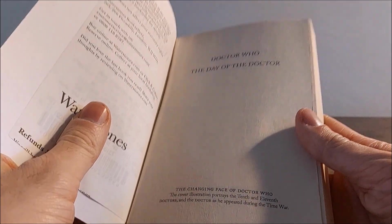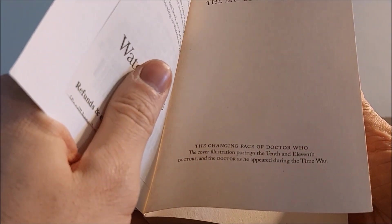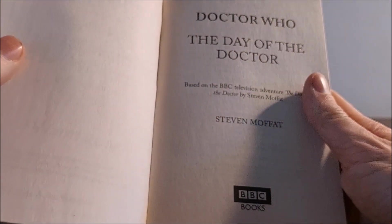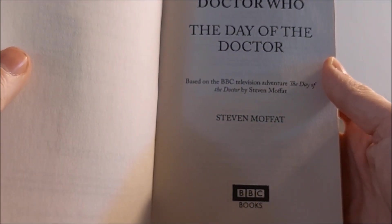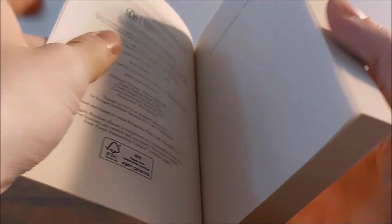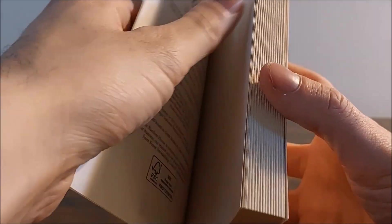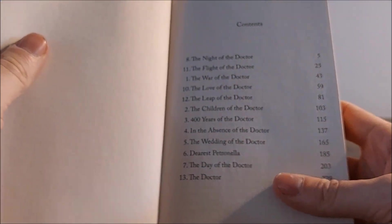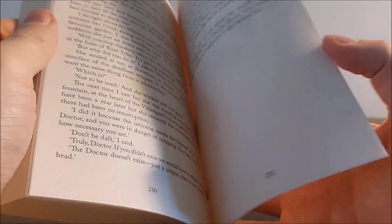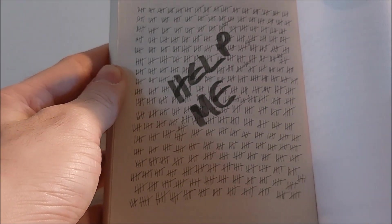For the interior of this book we have Doctor Who: The Day of the Doctor and the changing face of Doctor Who. The cover illustration portrays the 10th and 11th Doctors and the Doctor as he appeared during the Time War. It's based on the BBC television adventure by Stephen Moffat, BBC Books. There is copyright information, and a dedication: In Memory of Sir John Hurt, who saved the day. The book has 13 chapters overall and spans 231 pages across those chapters and some various little interludes.